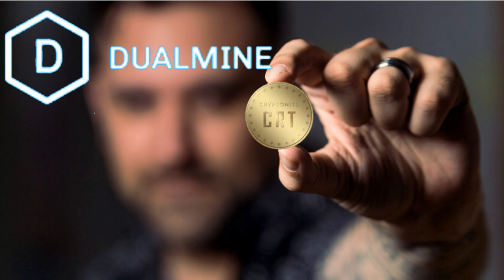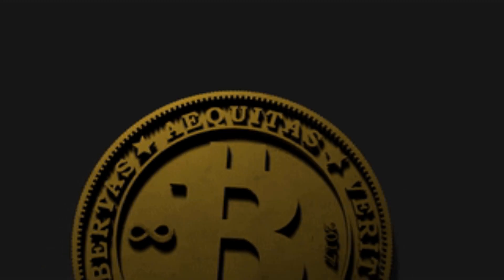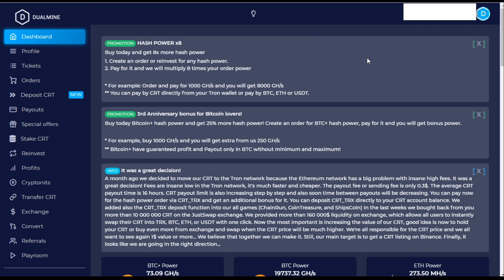Hey guys, welcome to my channel, my name is RJ. Today we're looking at Dual Mine - we're going to be checking out how the account has changed, I've got a payment proof for you, and we're also going to be looking at some more of those scam coins that you keep getting sent to your Tron wallet. If this is your first time visiting my channel and you want to learn more about how to earn cryptocurrency for free, about cloud mining sites, crypto investments and lots of other crypto-related stuff, hit that subscribe button and don't forget to tag that notification bell.